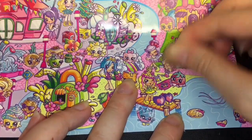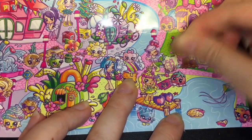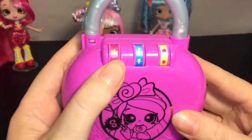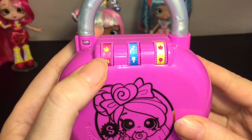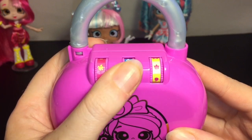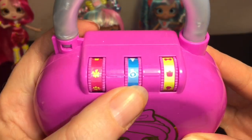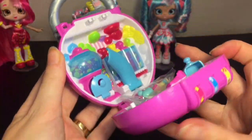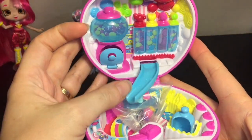Our third code is a present. So: star, purse, present. We have the star symbol, then the purse, then the present — and that opens up the little playset! Wow!